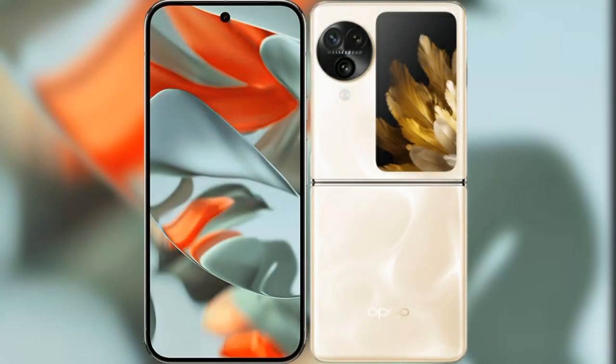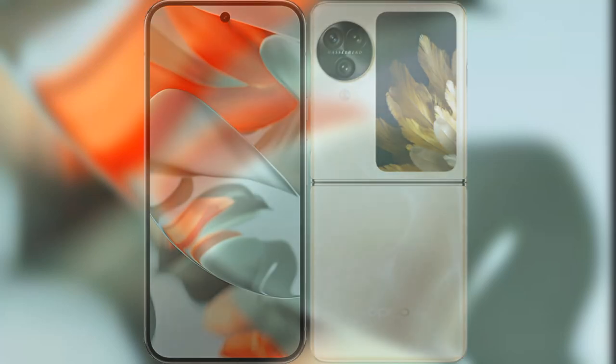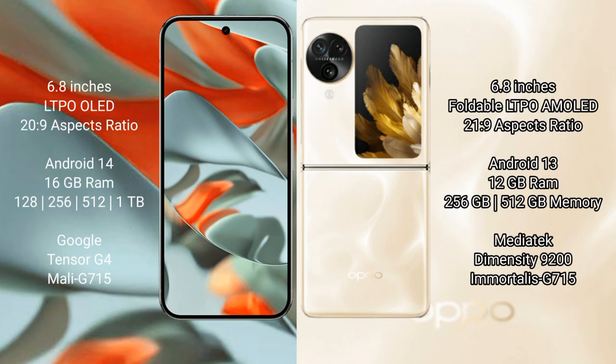Comparing the new Google Pixel 9 Pro XL with the Oppo Find N3 Flip. The Google Pixel 9 Pro XL features a 6.8-inch LTPO LED display, while the Oppo Find N3 Flip features a 6.8-inch foldable LTPO AMOLED display.